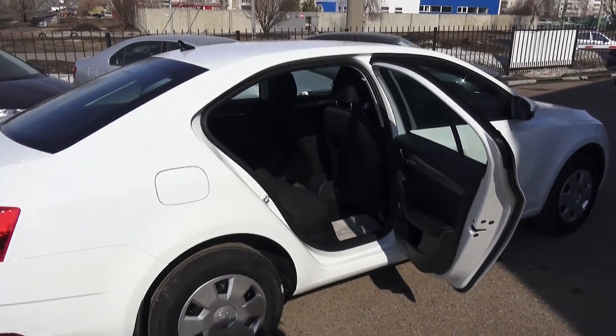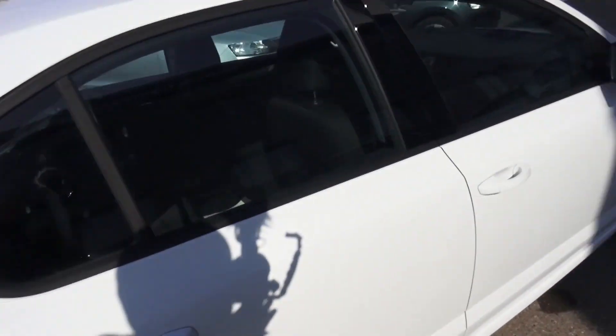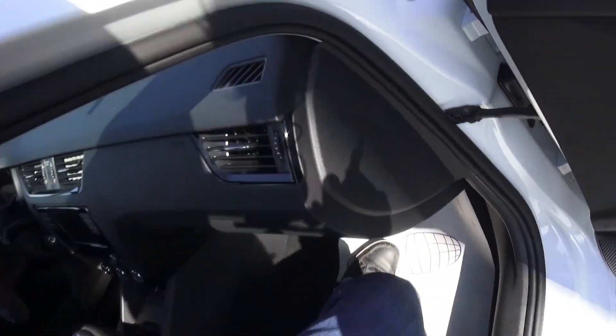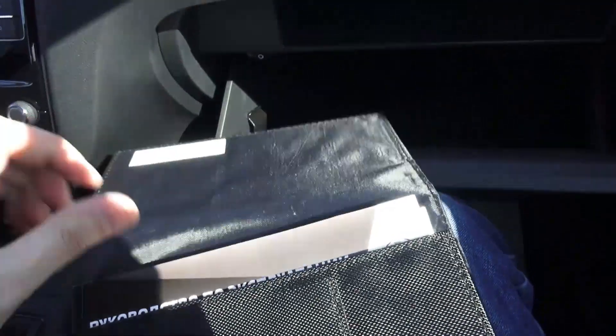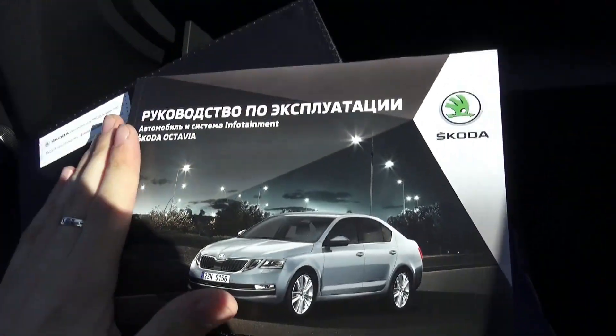That's pretty much it. Second row is very cozy, roomy, comfortable — nothing to complain about. And there is no height adjustment for the passenger seat, sadly. Glove box is not lockable, as you can see — very deep. Your pen holder, cooled glove box air conditioning, extra shelf right here, and of course your manuals — service book and manuals right here. Not bad — it's all Russian specification, by the way.